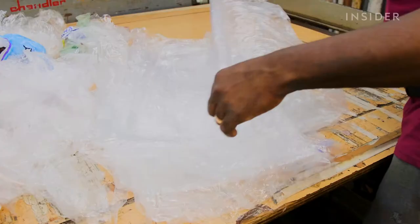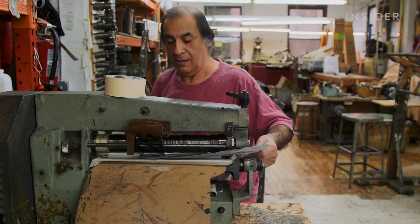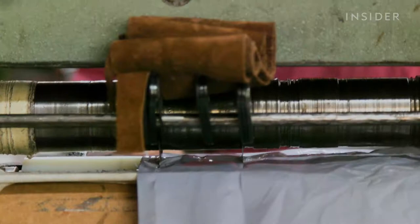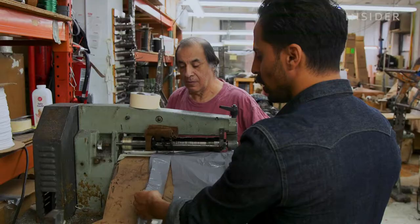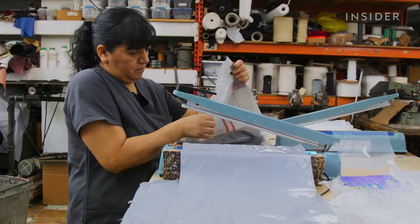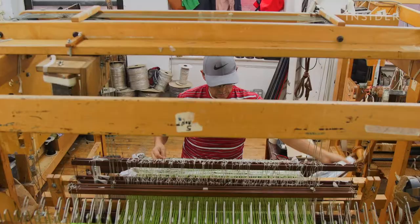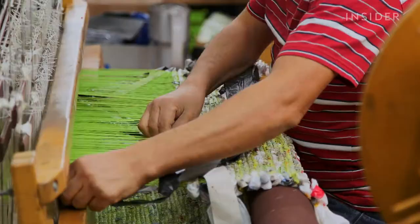After six months of trial and error, we were able to figure out the right technique. Alex and his team start by separating plastic bags by size. The shop already had all the right equipment — these are the same machines used for pretty much any leather good construction. They fuse the bags together using a heat sealer and cut them into long strips. They spool the strips into something like yarn, which is then woven together using a hand loom.